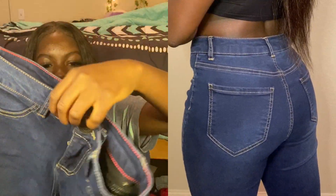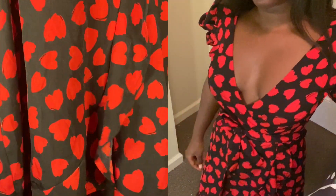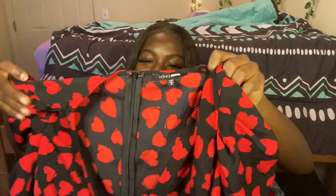Also from Fashion Nova, I have this red and black dress. It's a low V-cut dress with puff sleeves. This is what I wore on Valentine's Day when I went on a date. I really like it — it's very cute. It also has something you can tie around the waist.